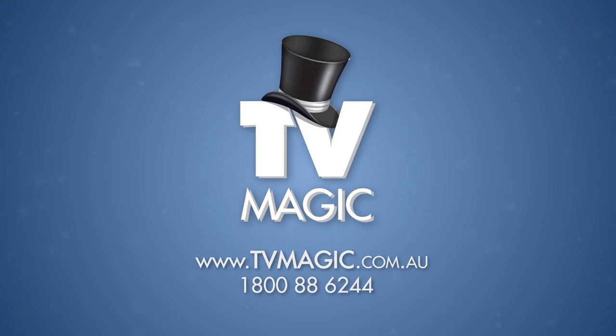Call 1800 TVMagic to book a technician and give your TV the magic touch today!